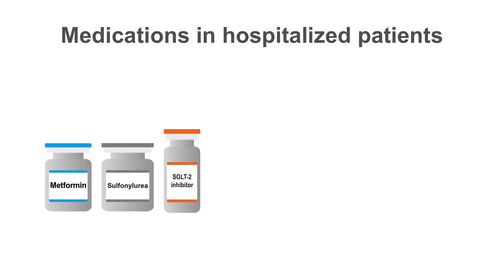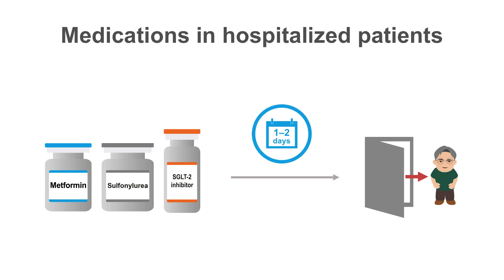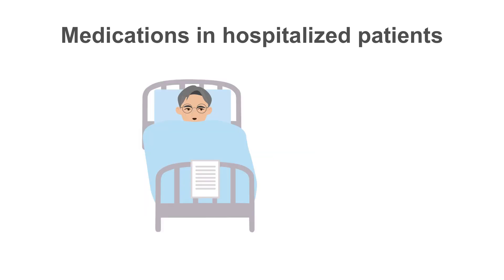If home medications are stopped, they should be restarted one to two days prior to discharge, if possible, to allow for any necessary adjustments prior to the patient returning home. For most patients with diabetes, though, they're best managed with insulin during their hospitalization.